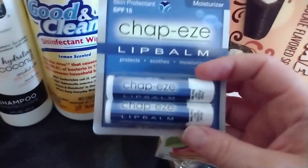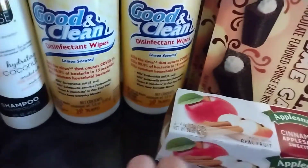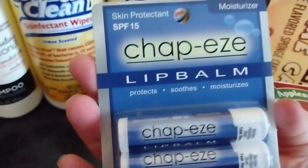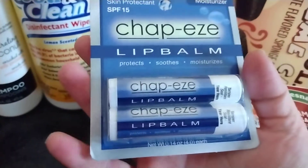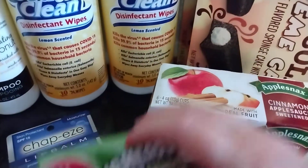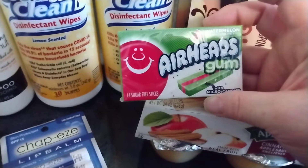I needed some lip balms, so I got this Chappies lip balm. It says it protects, soothes, and moisturizes, and it has SPF 15. I also got my daughter this Earhead's Gum in the watermelon flavor.